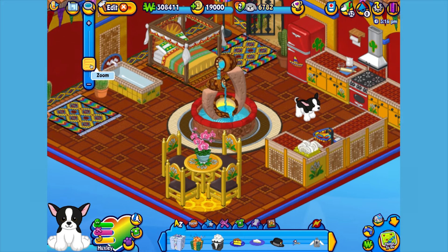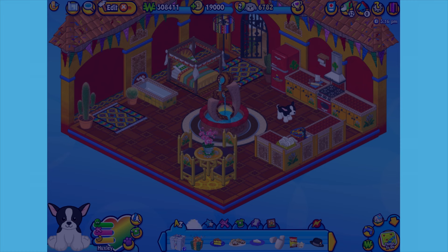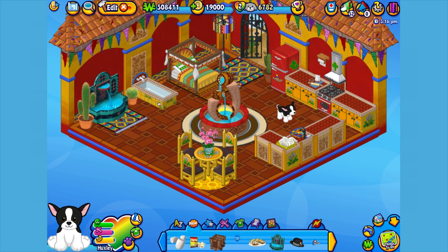Hi Huxley, how do you like your home? Here is the Tuxedo Chihuahua's gift box in my dock. Let's open it up and see what's inside. Here's the Tuxedo Chihuahua's pet-specific item, or PSI — a fiesta tiled fountain. Let's add it to the room to help finish off the decor. There we go. What a great decoration!